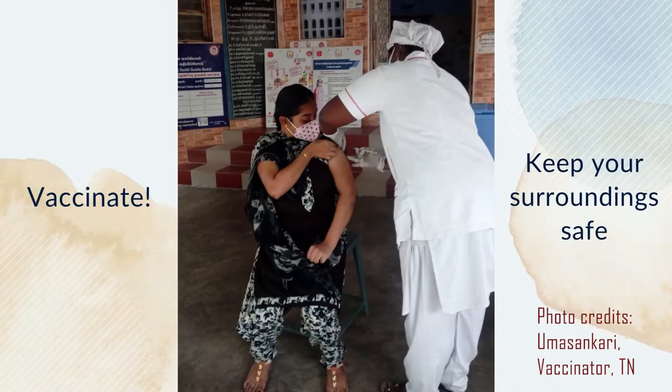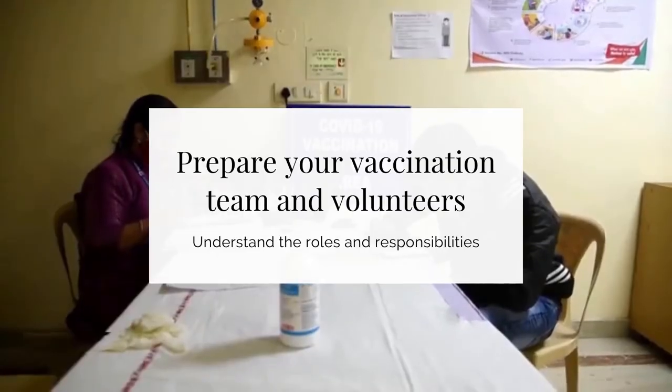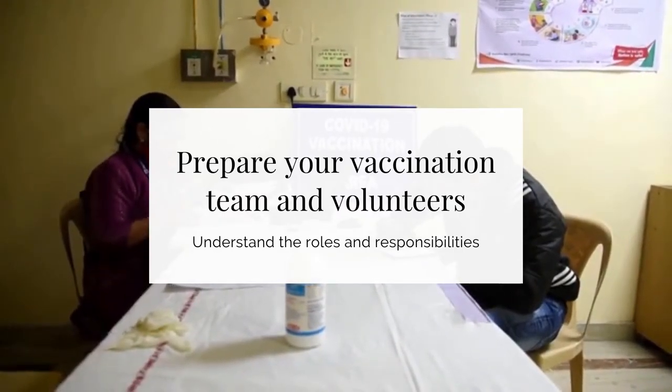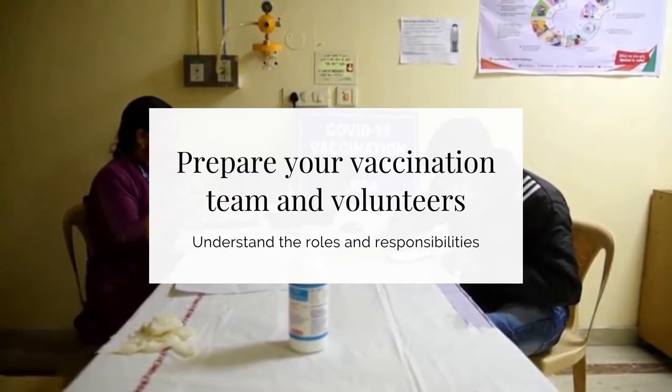In addition, the training will also cover details such as the logistics of setting up a vaccination centre, communication strategies, registration guidelines, roles and responsibilities of different members of the vaccination team, and treating side effects of vaccines and other such topics.